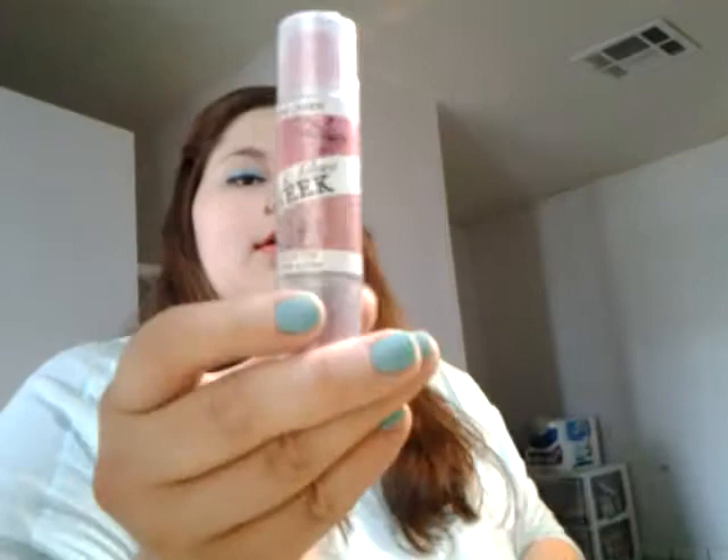Then I got something called Hide and Glow Cheek — it's a duo cheek tint and the top one is like a hot pink and this one is like a darker pink. I only got one of those. Then these are Button Your Lip — they have lip gloss and then a lip liner to go with the gloss. I got three of them in Mirror Mirror, Envy, and Queen.